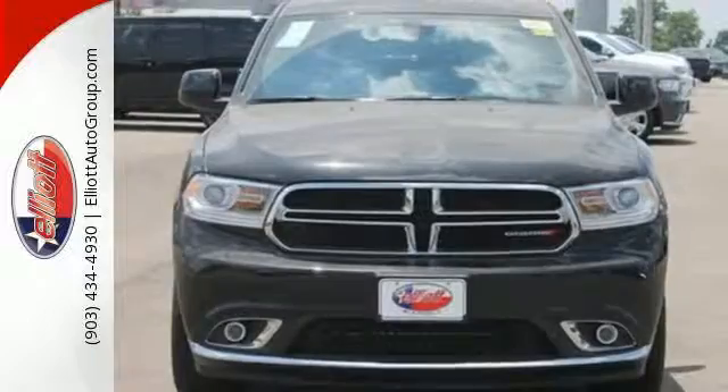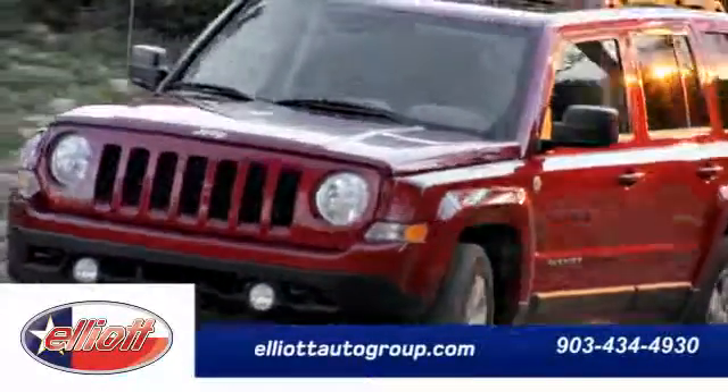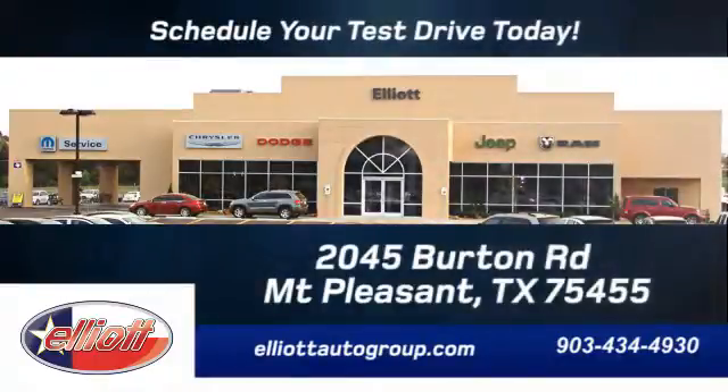Come take it for a test drive. Schedule your test drive today. We're located just off I-30 on Burton Road in Mt. Pleasant.